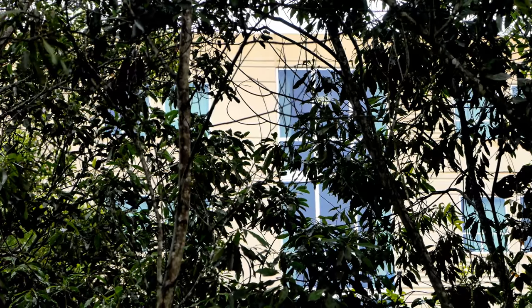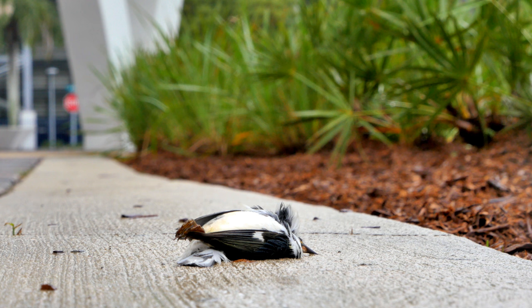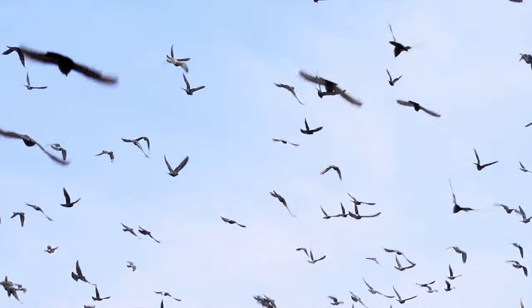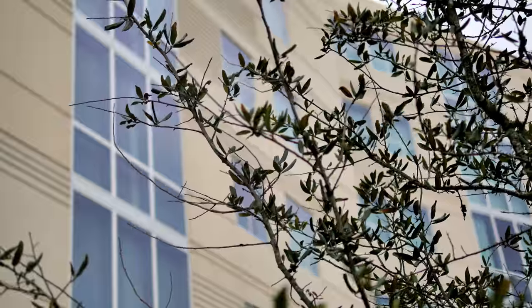This is really important because collisions with windows are a significant source of mortality for a lot of birds in North America. The best estimate is that every year somewhere between 300 million and up to a billion individual birds die as a result of these collisions.